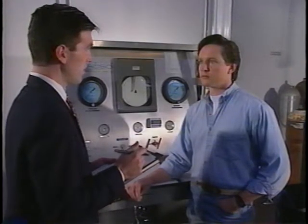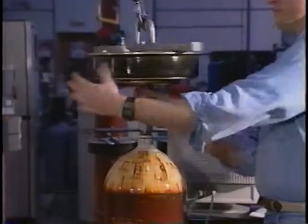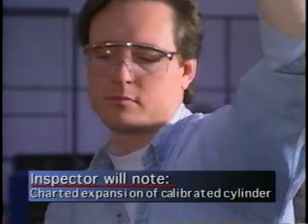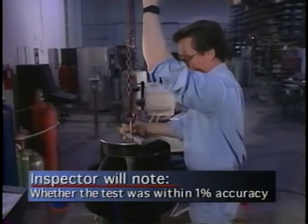At this point the inspector will want to review the retester's knowledge of calibration procedures for the hydrostatic test equipment. What method do you use to ensure the accuracy of your hydrostatic test equipment to within one percent? We use our calibrated cylinder. Is this the only method used by your facility? And how often do you check your test equipment for accuracy? Every day that we're going to test, we run the calibrated cylinder. The inspector will then ask for a live calibration test to be performed.